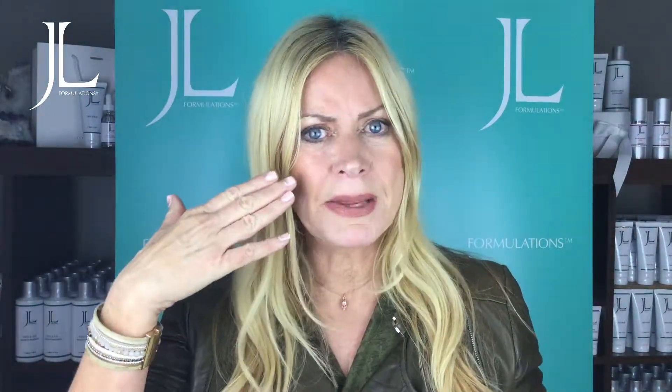Then you've got psoriasis — psoriasis is like dry, scaly patches of silvery scaled skin and you can get that in a number of areas on the body. Or you may have rosacea — you could have that bright mask going over the central area of the face. The cheeks are highly red, and what you can tell with rosacea sufferers is that the broken capillaries are extremely visible and you can see them.